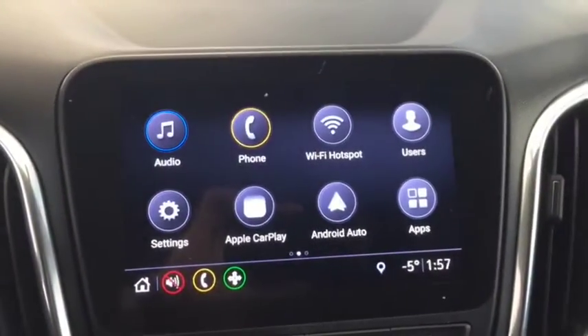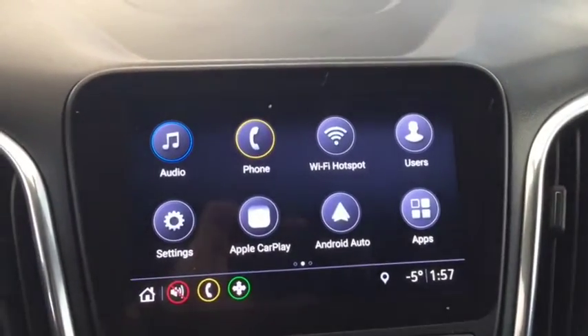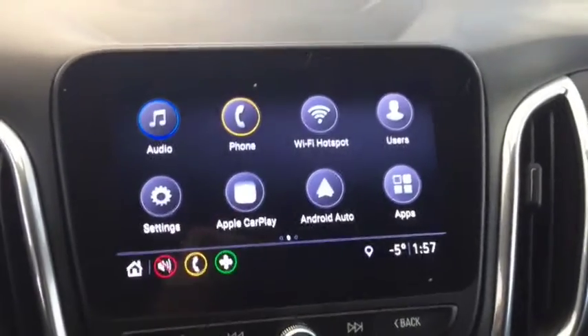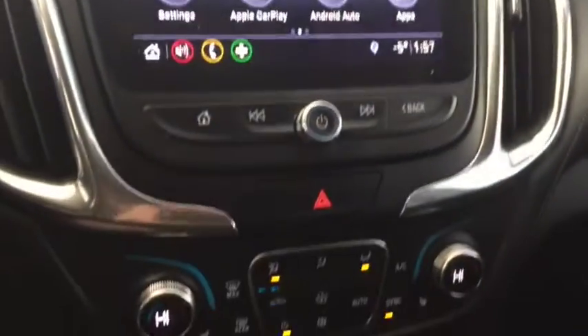AM, FM, Apple CarPlay, Android Auto, Sirius XM, backup camera, OnStar, navigation, and universal home remote.